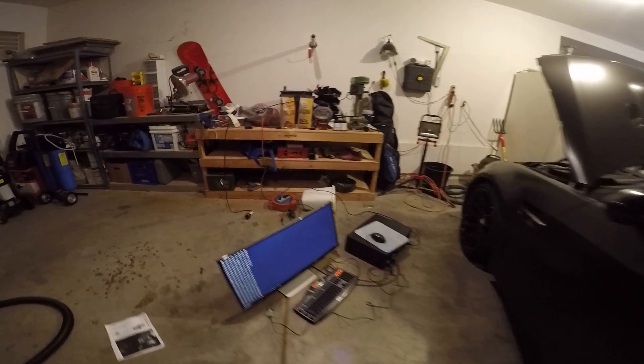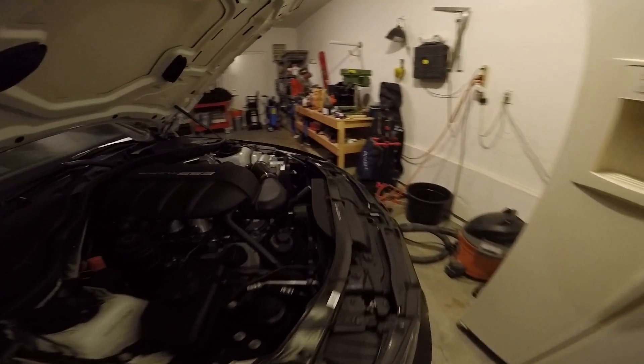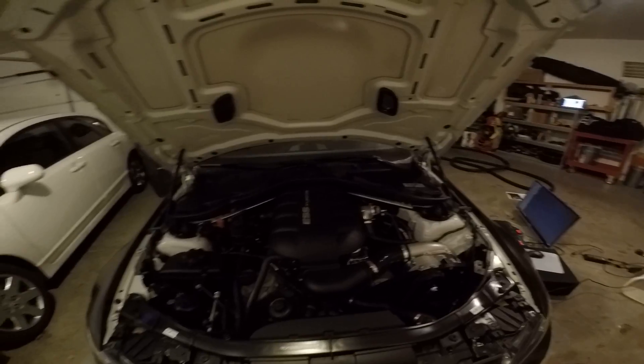Like, comment, subscribe. If you have this car, a supercharger, or any similar issues, let me know. I could use some help if anyone's experienced the same symptoms. We'll see what happens.